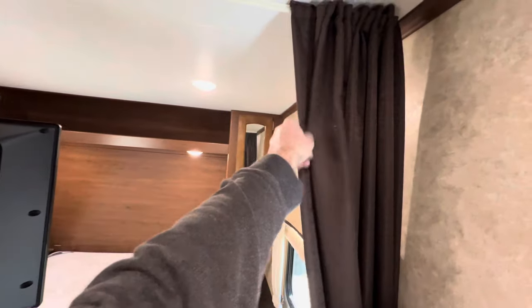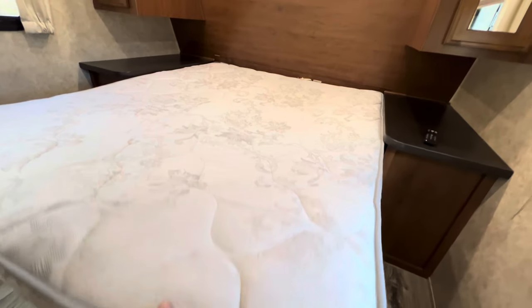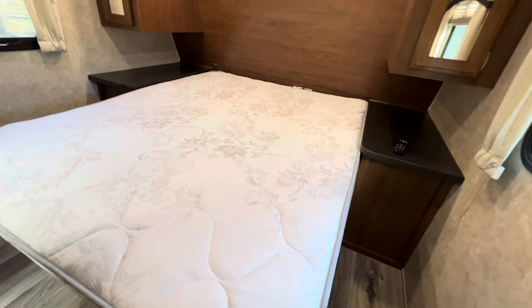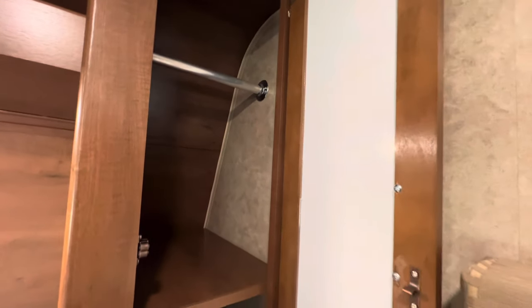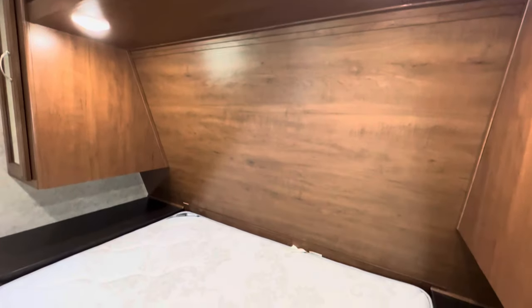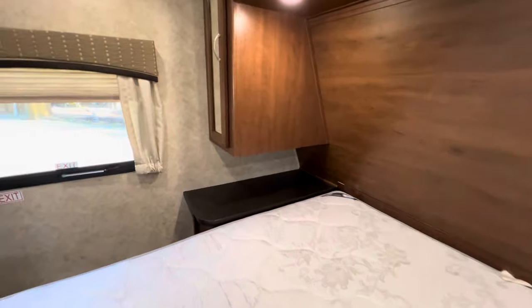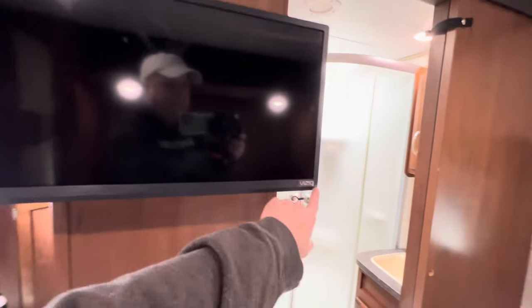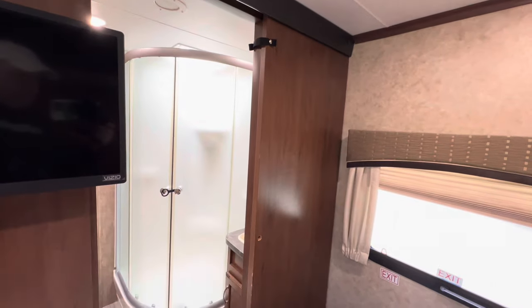Curtain for privacy from the bathroom. Into the hallway going into the living room, and the queen bed mattress — it does lift up. It is showing some wear; I would replace this mattress. You do have storage underneath the mattress. Closets on each side of the bed. I do check for water damage in the corners — look for any wrinkling in the wallpaper. Nice reader lights. That's a brand new Vizio TV from what the owner tells me — looks to be maybe a 19-inch. And you have a nice solid wood pocket door for the bathroom for privacy.